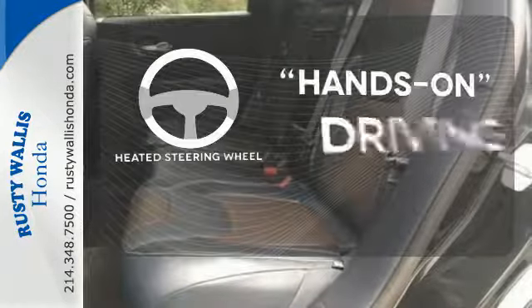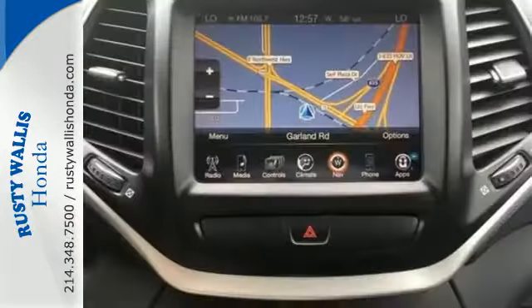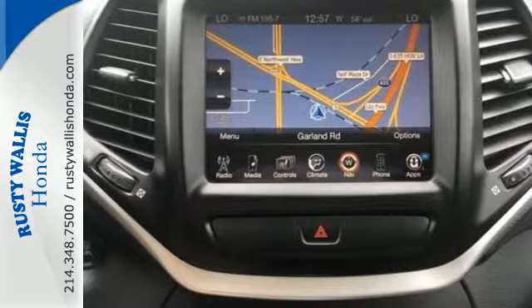You'll want to keep both hands on the heated steering wheel. Hindsight is 20-20 with the backup camera. Start your next adventure today in this Cherokee.